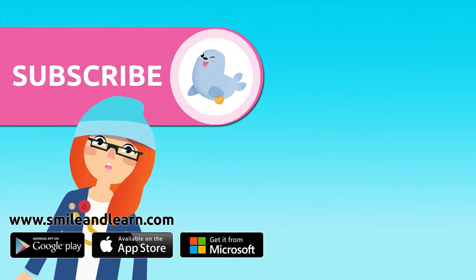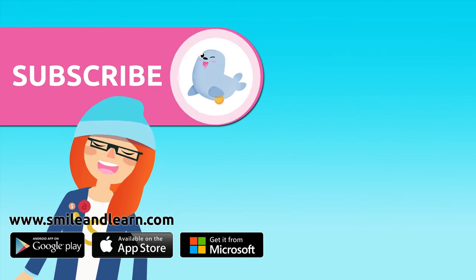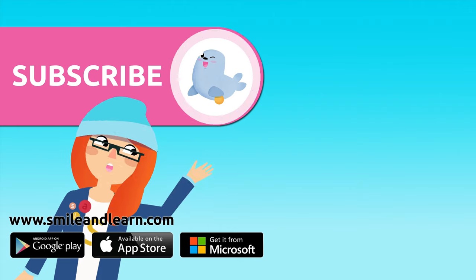Did you like the video? We have so many more — subscribe by clicking on the seal! And if you want to keep watching more videos, click on the boxes.